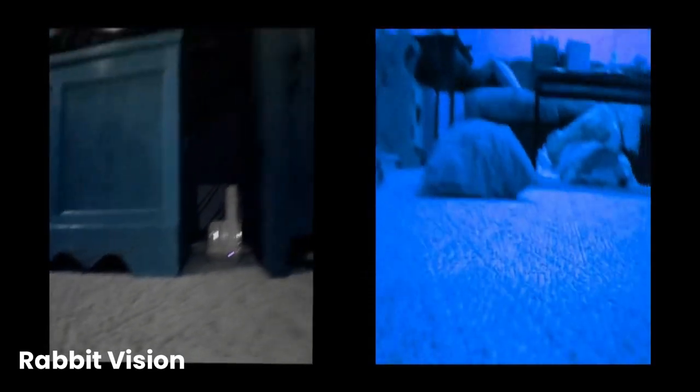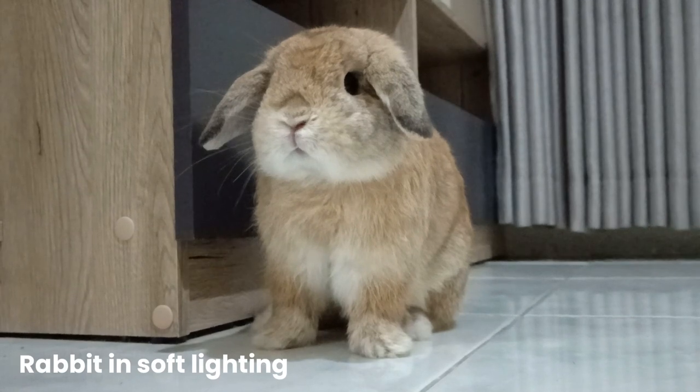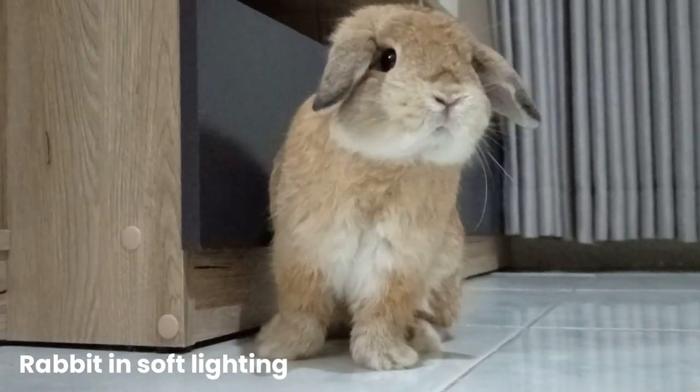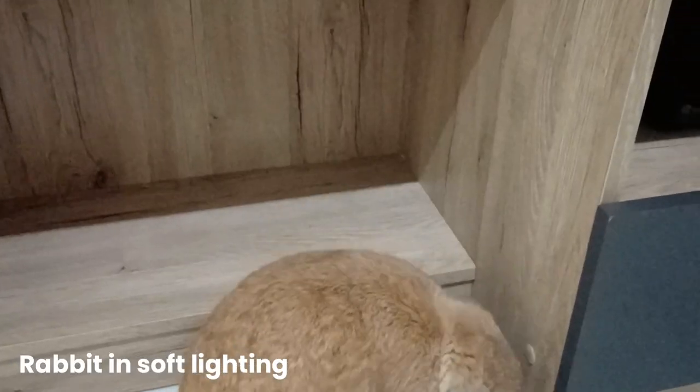Rabbits, on the other hand, are crepuscular and move around the most at dusk and dawn. It stands to reason that their vision is the best at this time as well. Their eyes perform the best in dim lighting — soft light is the perfect lighting condition for rabbits.